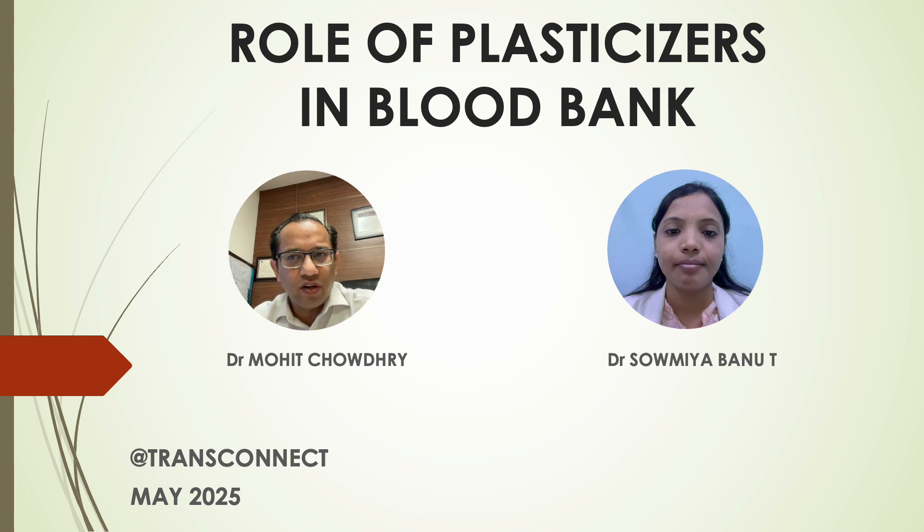This will essentially cover the history of the blood banks, blood bags, the properties of the blood bags, the composition of the blood bags, what are plasticizers, the types of plasticizers and the role of plasticizers in RBCs, platelets and cryobags. This will be taken up by my colleague Dr. Soumya Banu who is going to take you through this lecture. So, over to Dr. Soumya.